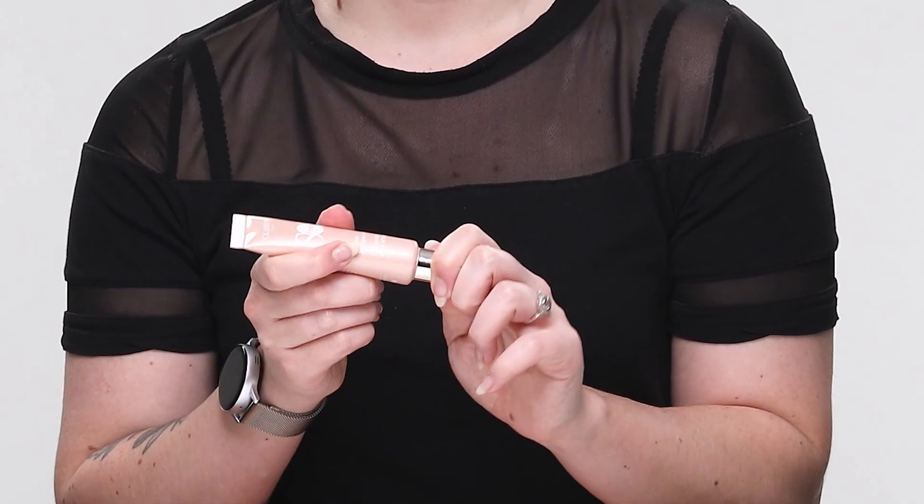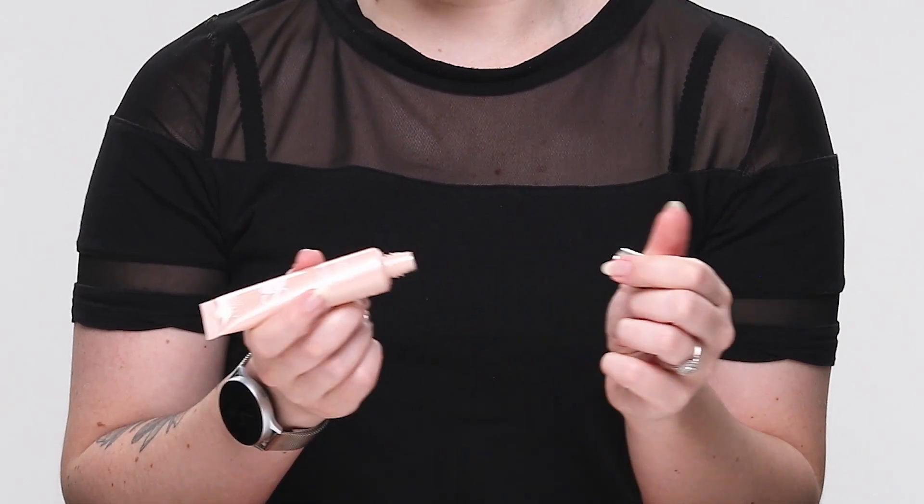This is the Clarins SOS primer, specifically targeted at signs of fatigue. I have been feeling pretty fatigued this year — it is only May and I'm feeling pretty burnt out already. I'm hoping this is going to give me a little burst of energy, a little new lease of life on my face. I don't have that much experience using primers; I've used them in the past but don't always use them under my makeup, so I'm hoping this is going to convert me.